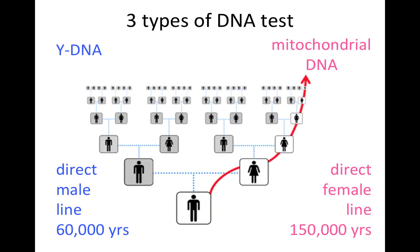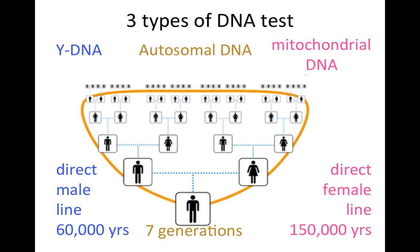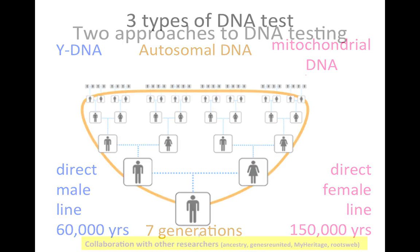The second type of test is the mitochondrial DNA test, which can be taken by both men and women. The mitochondria are passed on from mothers to their children, so your mitochondrial DNA will have been passed down to you from your mother, from her mother, and so on along the direct female line, going back to about 150,000 years. The third main type is the autosomal DNA test, which goes back about seven generations including yourself — a reach of approximately 210 years, taking you back to your four-times great-grandparents, of which there are 64 in your family tree.